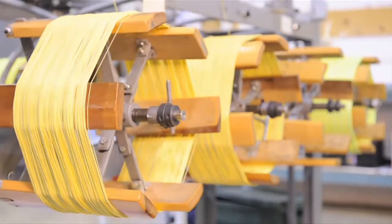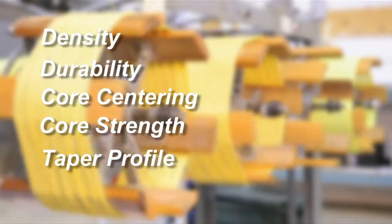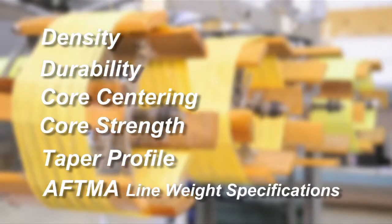The tests that each fly line must pass include density, durability, core centering, core strength, taper profile, and most important of all, that the line meets the AFTMA line weight specifications.